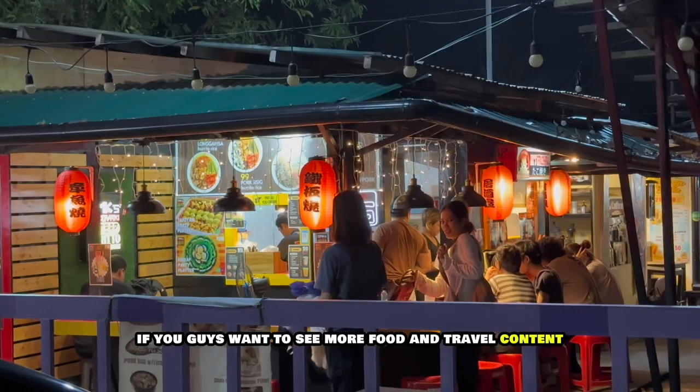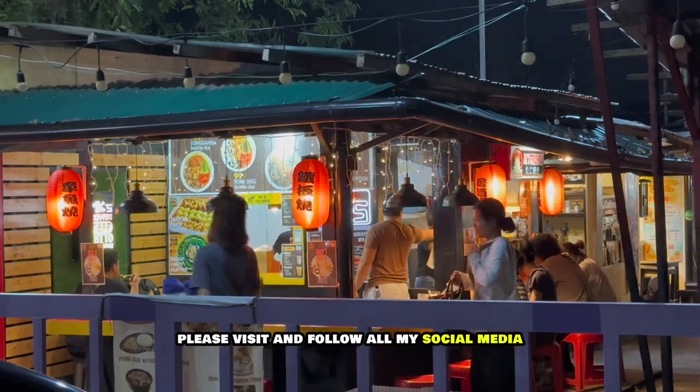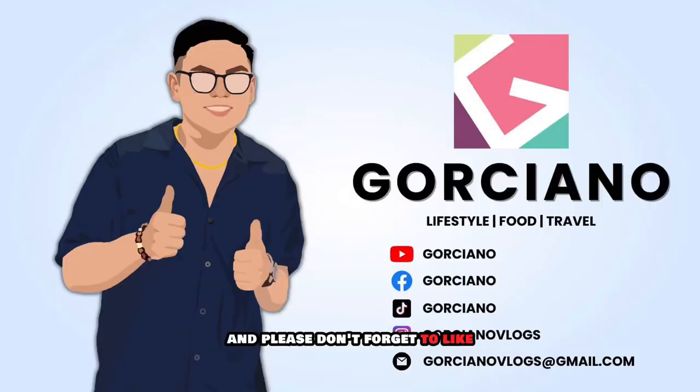If you guys want to see more food and travel content, please visit and follow all my social media. And please don't forget to like, share, and subscribe. Till next time!